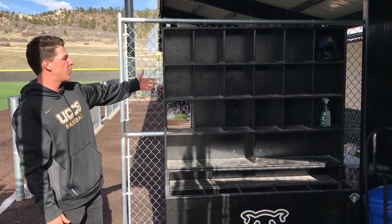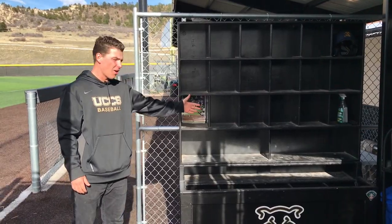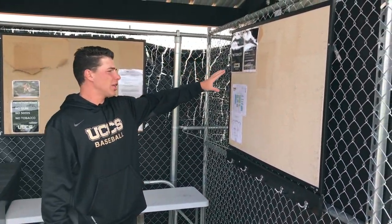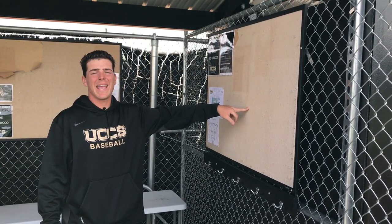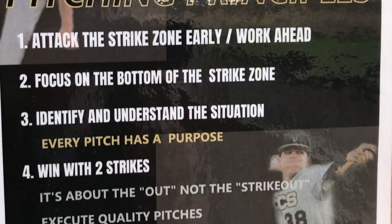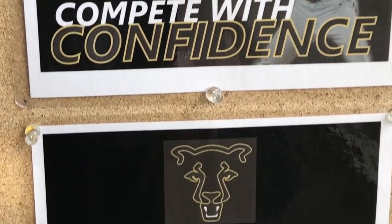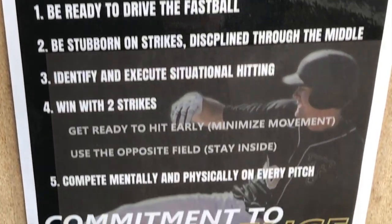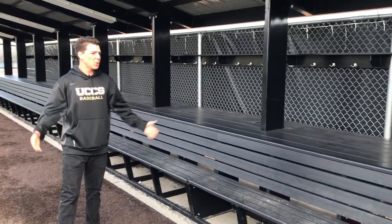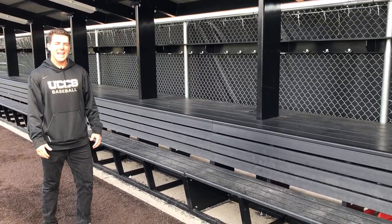So this is inside the dugout right here. We got the helmet rack and bat racks for all the hitters. Right here we got our bulletin board. Usually coach will put the practice plan and the game plan on this. We have a couple hitting principles and pitching principles that we like to follow — to remind us every day what we're here for and what we want to do. So this is the rest of the dugout here. This is where we hang out for practices and for the games.